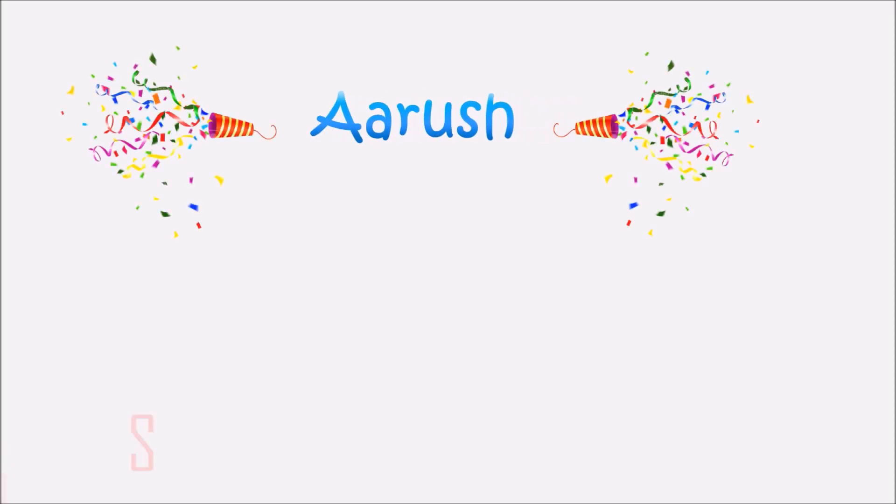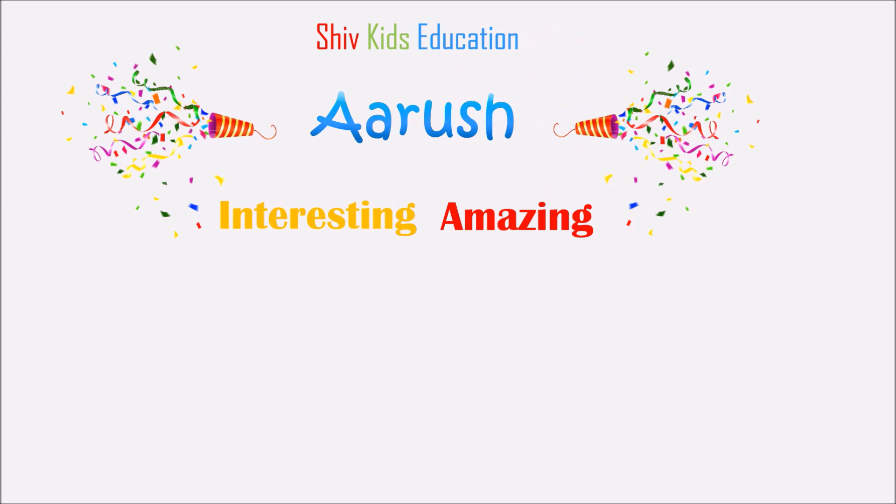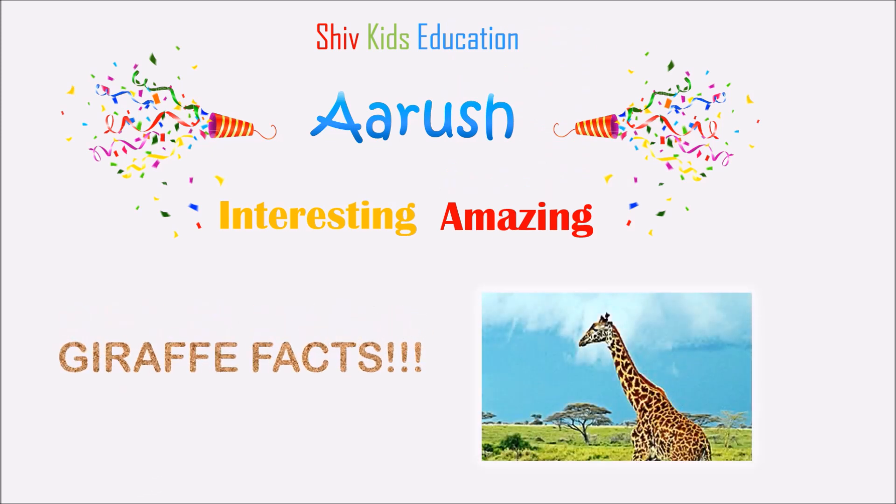Hello friends, I am Arush and welcome to my channel, Shift Kids Education. Today we are going to learn very interesting and amazing giraffe facts. So there is no time to waste and let's start.